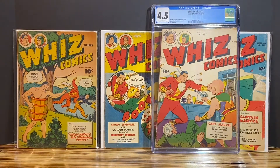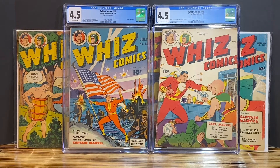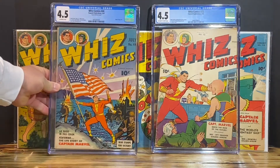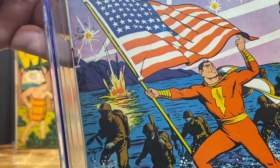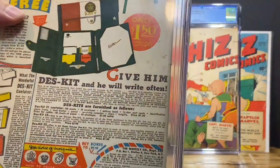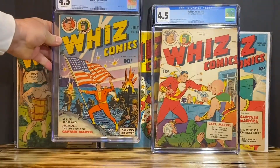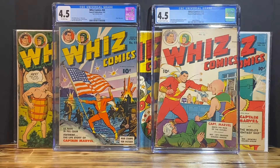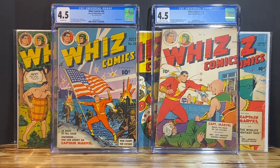Then you have this beautiful WizComics #44 from 1943. There are no rips on this book other than one rip by the staple with a piece of tape on the interior. There's not many stains — just a few. I just don't get how this book can also be a 4.5. It just doesn't make sense to me. Maybe the grader had a bad day or a rough night the night before.